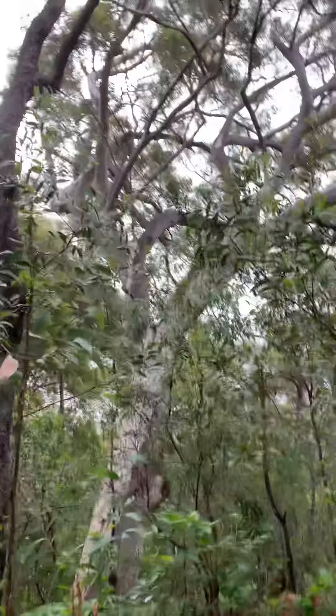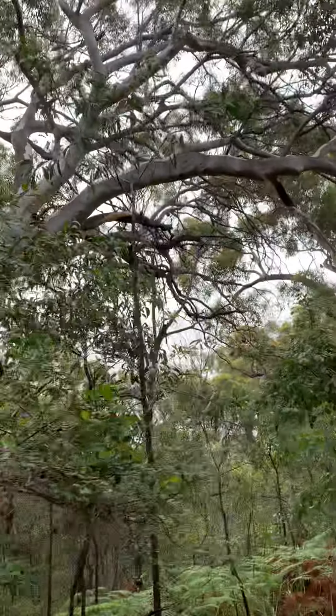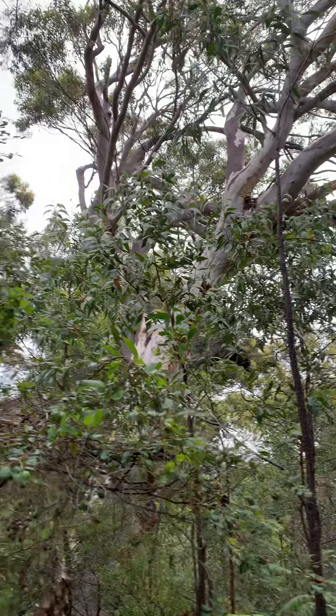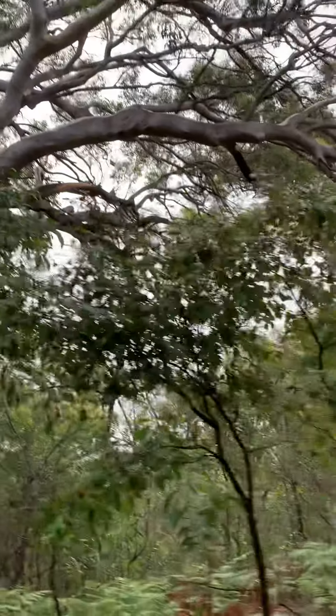My photos, my videos, they just don't do these trees justice. This is such a spectacular tree. I love the two-tone grey — it's a completely different colour to all of the other squiggle gums in this walk.